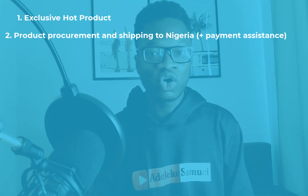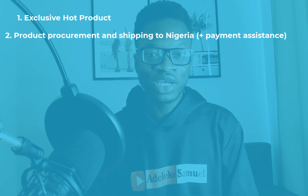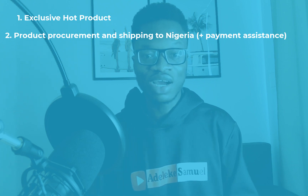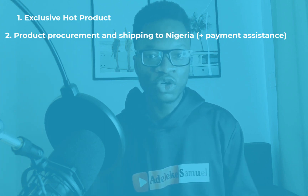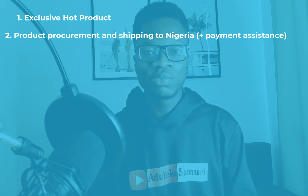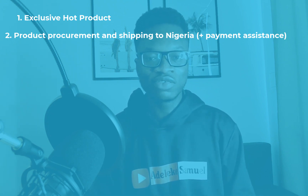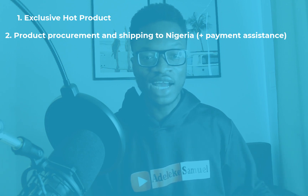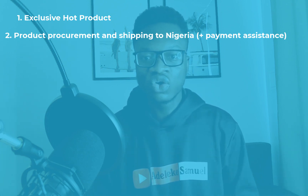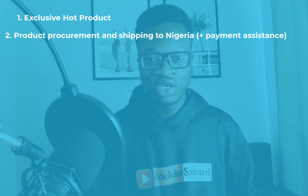My shipping agent will pick up the product and bring it to Nigeria. Basically they help bring your product from China to Nigeria. Of course you pay for shipping — but you're paying the shipping agent, not me. The idea is to make everything very easy, and these are people I've been working with for over four years.